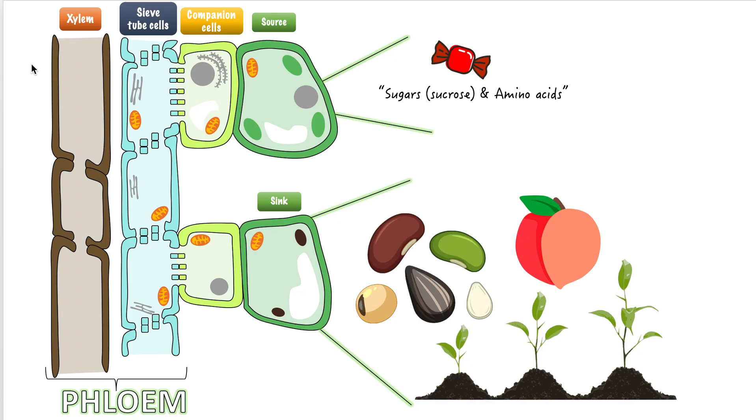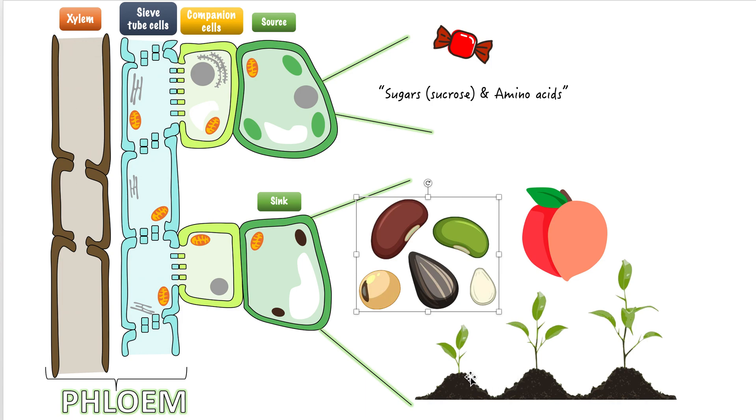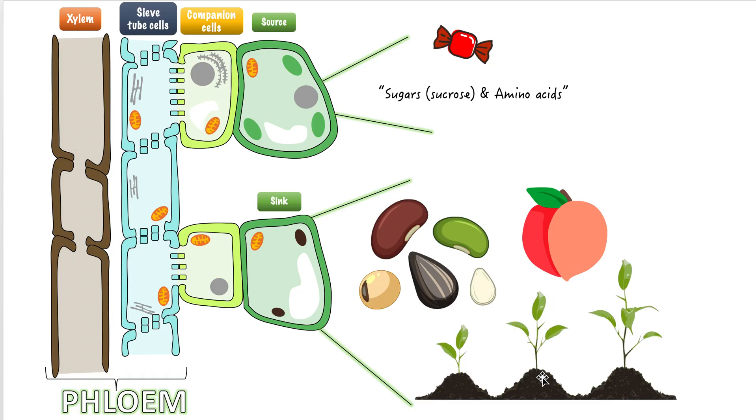Here's the same picture as a summary. The source cells will create organic molecules such as sugar or amino acids — these things are very important for all cells to survive; without them, they can't grow, get bigger, or survive. The sink in our scenario was a fruit, but the sink can also be seeds, or simply cells trying to get bigger — like the stem, which may want to grow taller and stronger. The sink doesn't have to be a fruit or a seed. That's it for the phloem — I hope you learned something in this video.